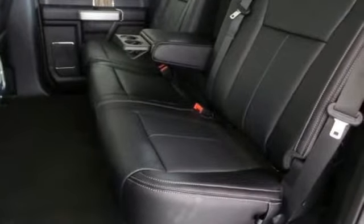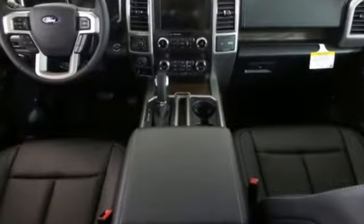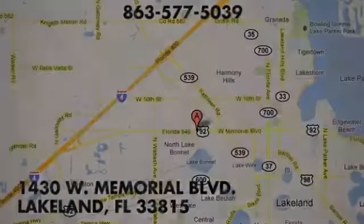Ford has won over millions of loyal customers with a wide range of value driven vehicles. Experience it for yourself today. At Lakeland Auto Mall, your complete satisfaction is our number one goal.